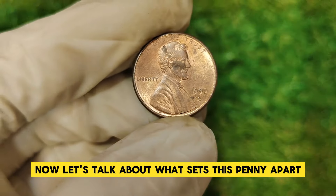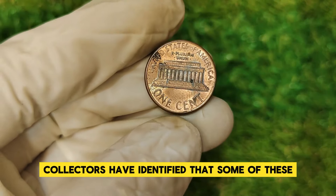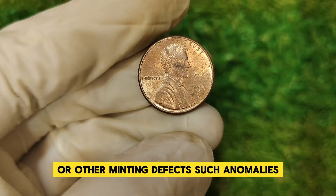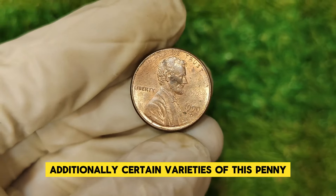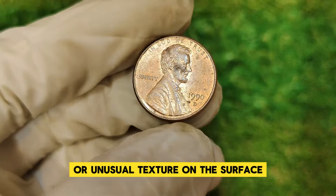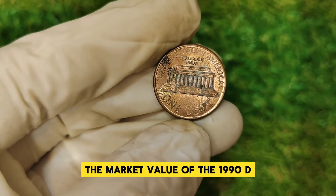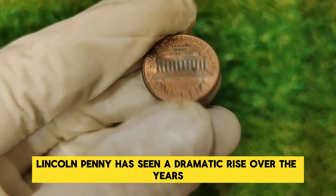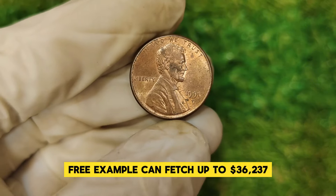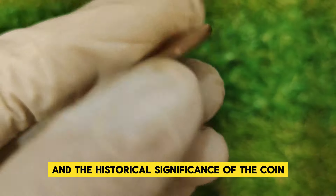The 1990 D Lincoln penny is known for its unusual die error. Collectors have identified that some of these pennies were struck with a notable misalignment or other minting defects. Such anomalies can significantly increase a coin's value. Additionally, certain varieties are known for having subtle but distinct features, such as slightly different inscriptions or unusual surface texture. The market value of the 1990 D Lincoln penny has seen a dramatic rise, with a well-preserved example fetching up to $36,237, driven by a combination of rarity, collector demand, and historical significance.